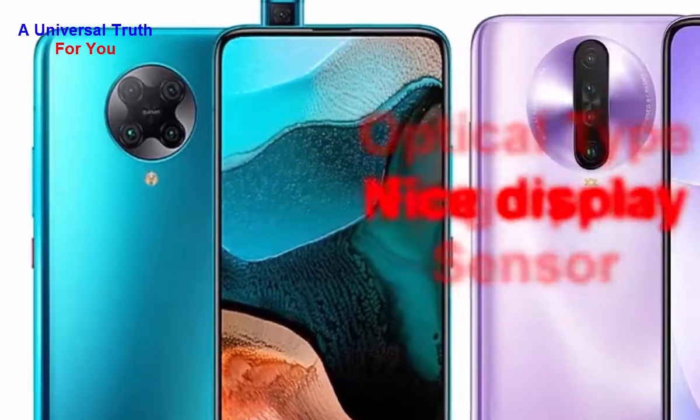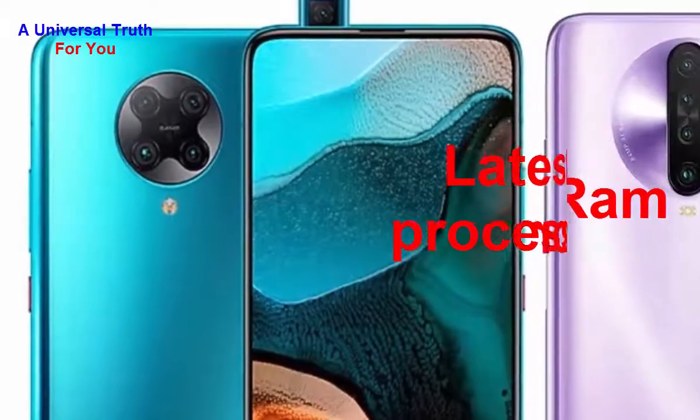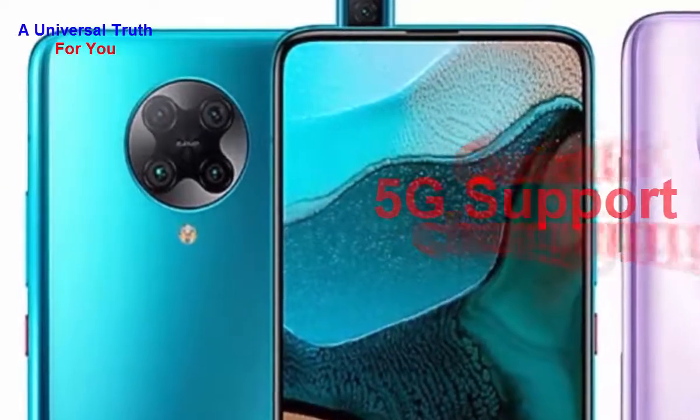Here are the reasons to buy this phone: number one, nice display; number two, massive battery backup; number three, superb camera setup; number four, latest processor; number five, large range; number six, massive built-in storage; number seven, quick charging support; and number eight, 5G support.